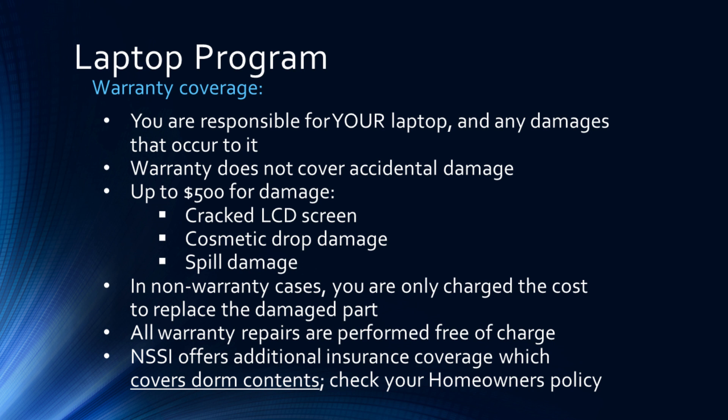In non-warranty cases, you are only charged the cost to replace the damaged part, though this may be up to $500. Warranty repairs will be performed with no charge. Please note that there may be insurance coverage available for dorm contents, though we recommend also checking your homeowner's policy.